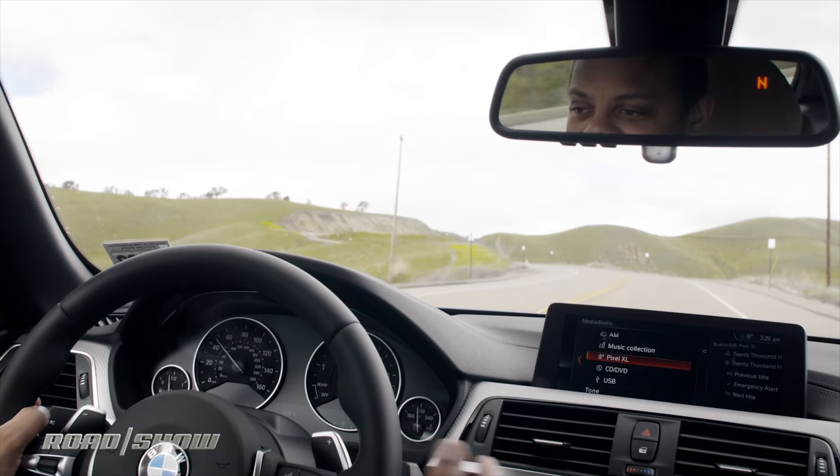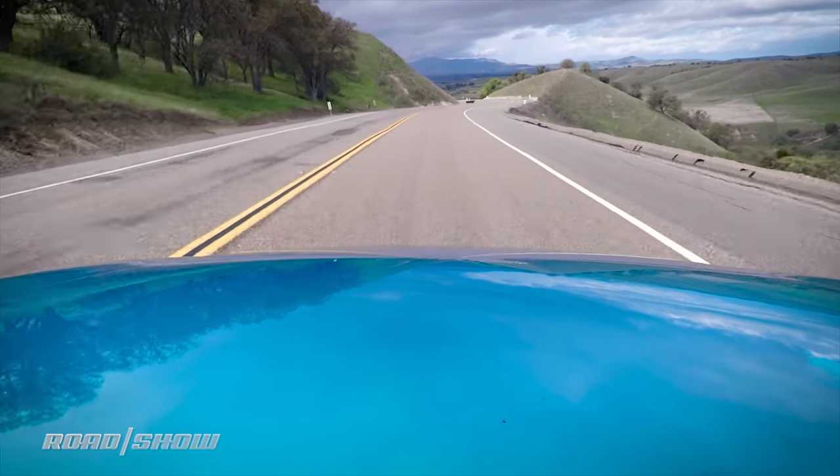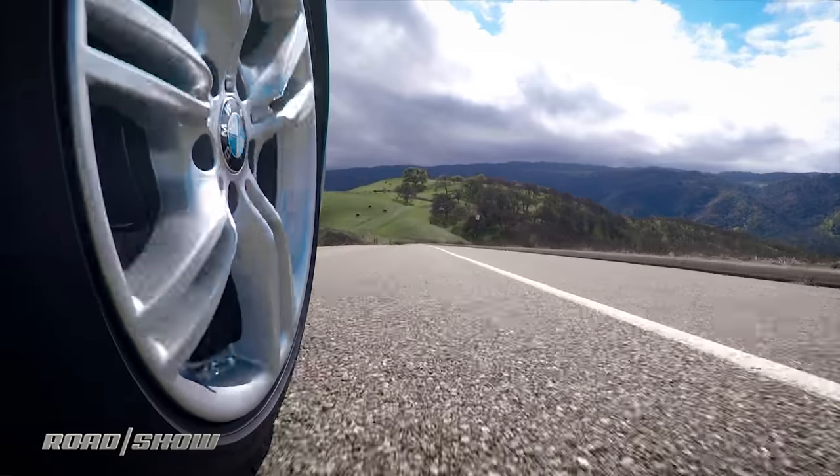That said, this is still based on BMW's 4 Series — one of BMW's best performance platforms in recent history. And even with the compromises, we're still talking about a really fun-to-drive car that has very responsive performance and very nice handling. I'm just kind of nitpicking for the coupe crowd.